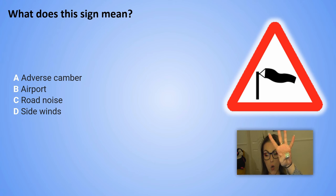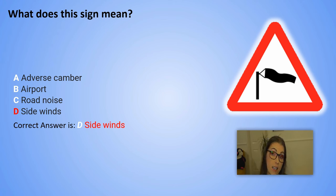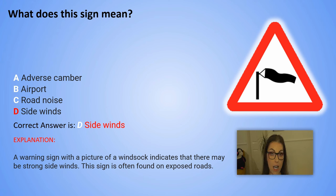And the correct answer is D. Side winds. Explanation: A warning sign with a picture of a windsock indicates that there may be strong side winds. This sign is often found on exposed roads.